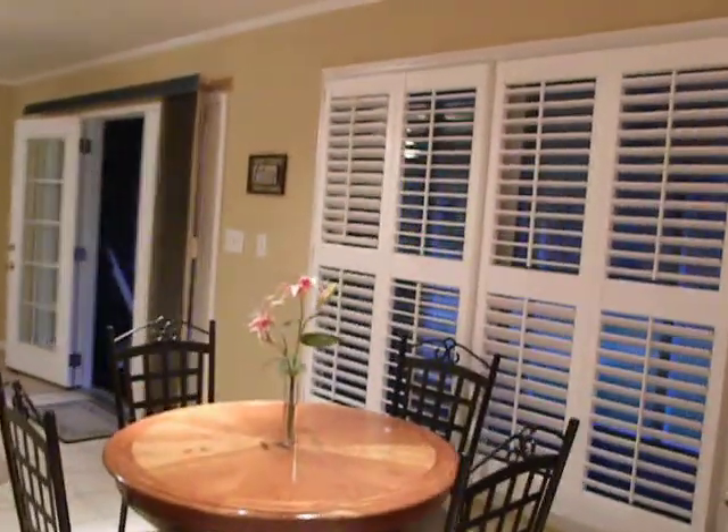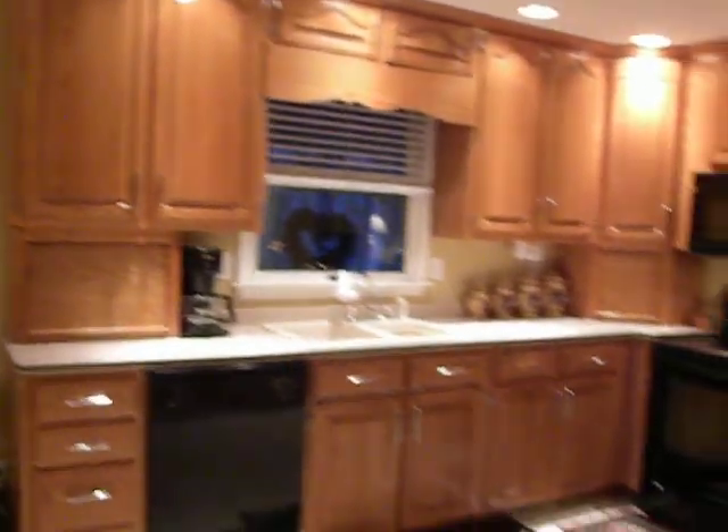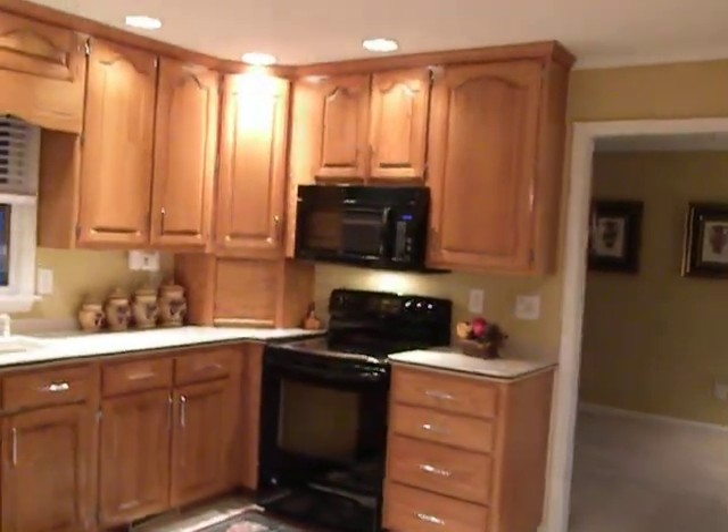Walking into the kitchen — again you have the ceramic tile, a built-in desk, very nice cabinetry, a breakfast area, and another double window there. I'm going to span back so you can see the cabinets again.